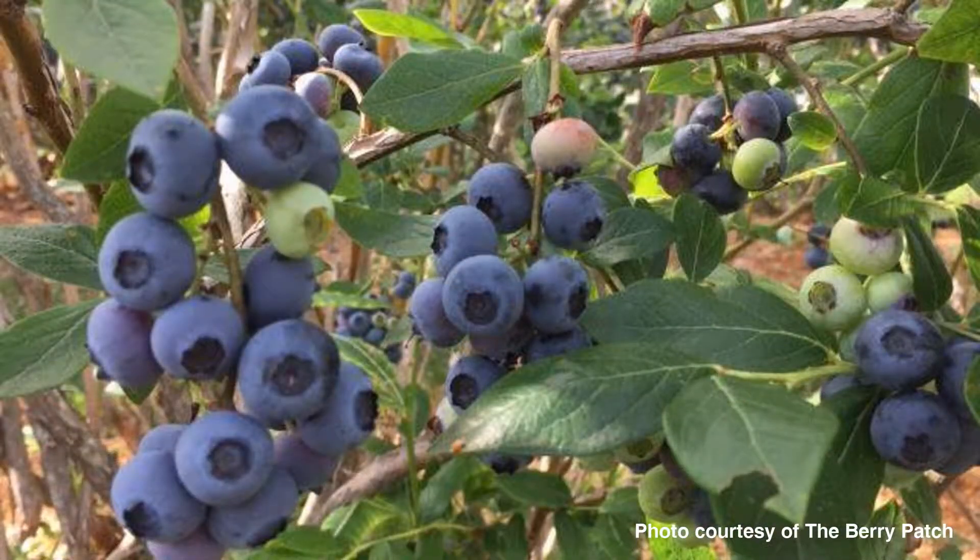Hi, I'm Dale Isler-Riggs. I own the berry patch of Stonewall Hill Farm in Steventown, New York, and I got a SARE Farmer grant to look at using exclusion netting to control spotted wing Drosophila in my commercial blueberry planting.